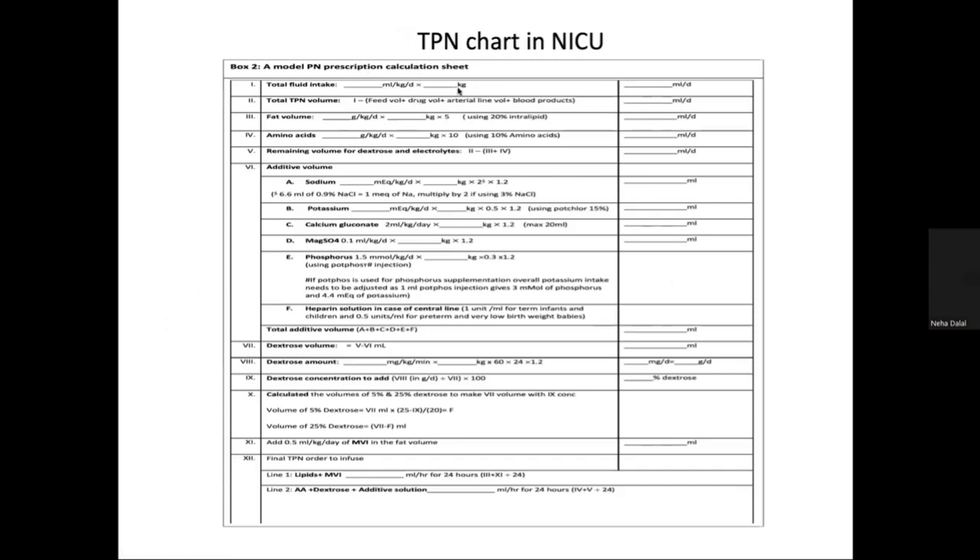This is our daily TPN chart. It contains the total fluid intake in ml/kg/day. From this whole volume, the feed amount, drug volumes, inotrope volumes, all infusions, and antibiotics are subtracted. The fat gram per kg per day is noted. All volumes are multiplied by a factor of 1.2 because that is the extra amount needed to prime the tubings. We divide the volume by 24 as per the original value but take an extra 1.2 factor for amino, lipid, and electrolytes.